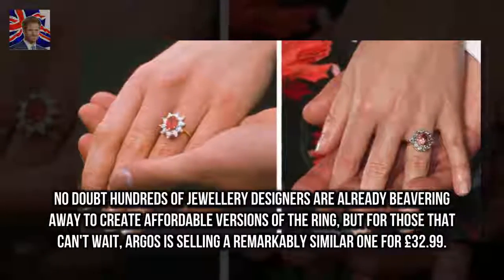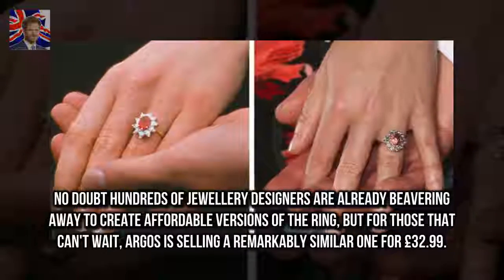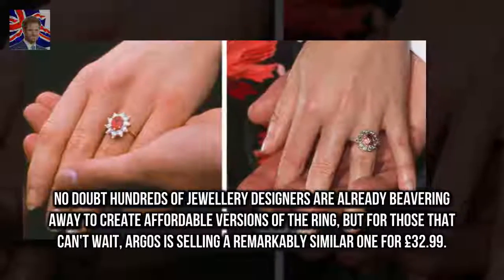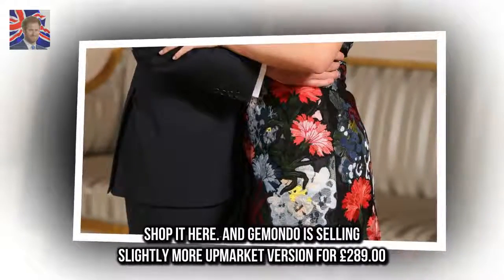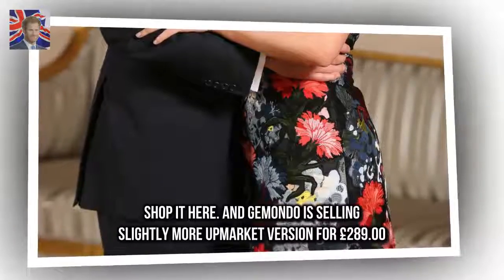No doubt hundreds of jewellery designers are already beavering away to create affordable versions of the ring, but for those that can't wait, Argos is selling a remarkably similar one for £32.99. And Gamondo is selling a slightly more upmarket version for £289.00.